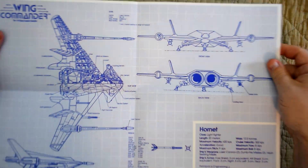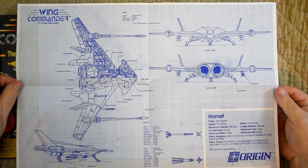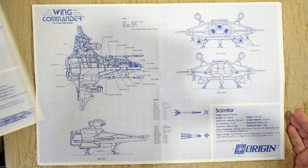Wing Commander had to do something similar but in a much cooler way, as the information you needed was on these amazing blueprint posters. Just look at these things — they are awesome.